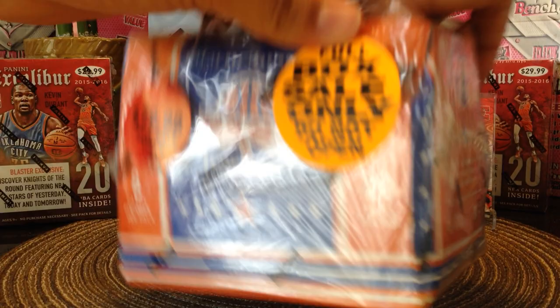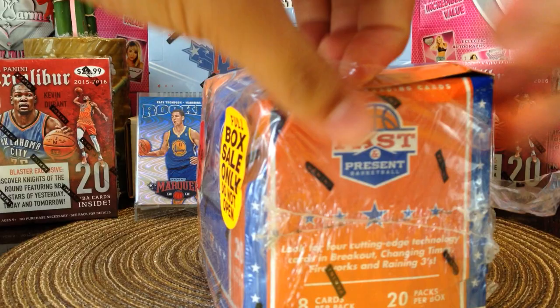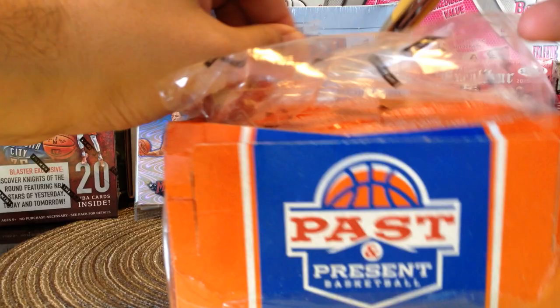I believe this is the rookie year of John Wall, PG-13 Paul George — my Fresno State — and DeMarcus 'Boogie' Cousins. I'm going to need to open it up a little bit more, so hopefully I can pull some of those rookie cards, specifically Paul George, because I don't really have anything of Paul George.